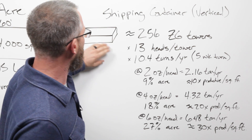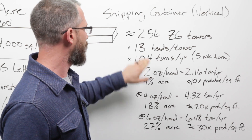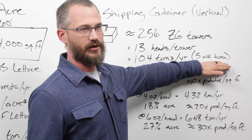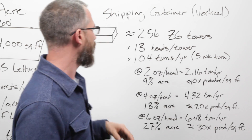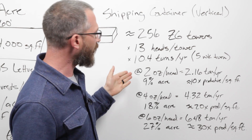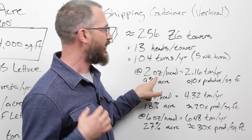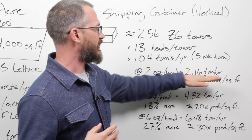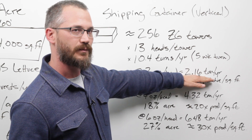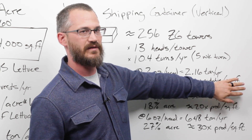So let's get to the real numbers. We've got around 256 ZipGrow towers in a container, 13 heads per tower, and 10.4 turns per year — a turn being the time between transplant and harvest, which is a five-week turn. Multiply 256 × 13 × 10.4, then convert to pounds: two ounces per head, multiply by two, divide by 16 for pounds, divide by 2,000 for tons. At two ounces per head, that gives us 2.16 tons per year. Most container farms are producing closer to this than anything else.